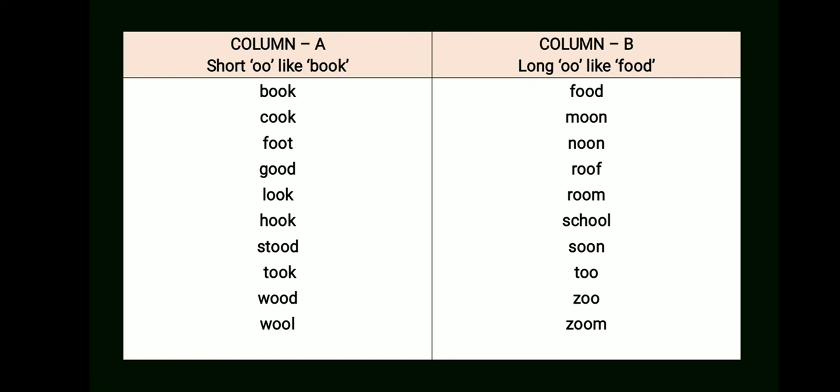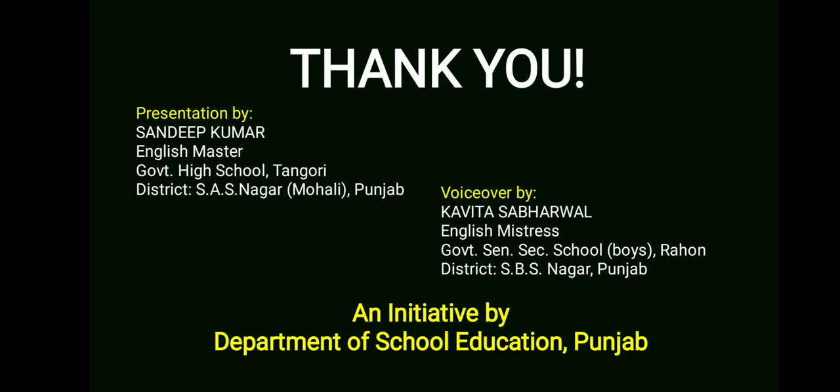Try to find some more words using the letter O twice and write in your notebooks. Today we have done the first part of the story, 'The Farmhouse Cows.' I hope you enjoyed this session. We will do the next part in the next session. Till then, goodbye and thank you. Bye.